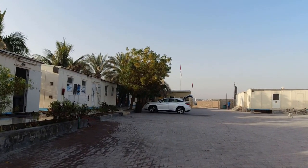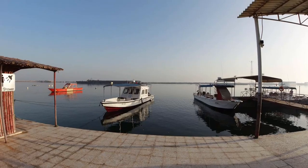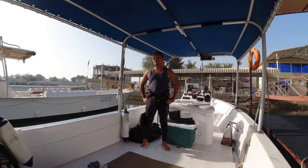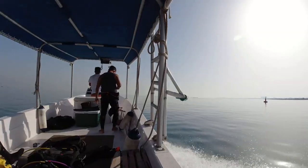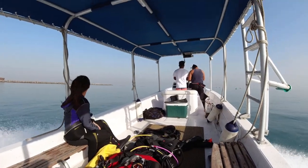Weather looks good. It's been rough all week, so it's nice to have the flag not moving at all in the breeze. It was a bit windy when I left Dubai this morning — I was a bit worried — but it's nice and calm over here in Ras Al Khaimah. There are only three of us on the boat, which is great, plus a dive guide, so it's really a bit like VIP service. About 30 minutes to get to the dive site.